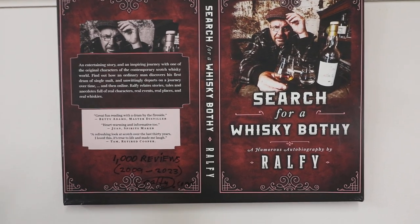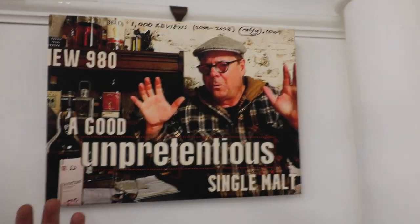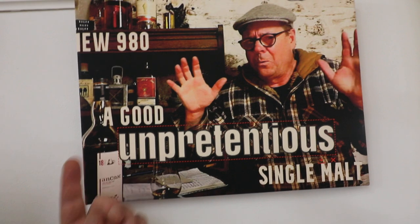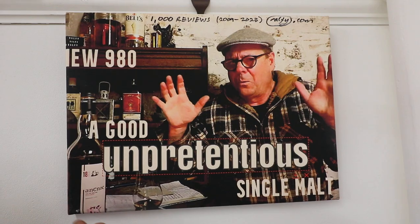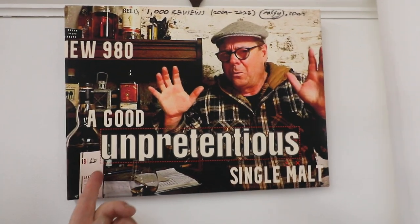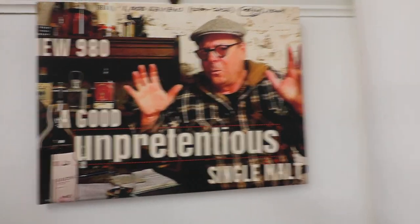Talking of book covers, here is the complete file of the final edition book cover, 'Search for a Whiskey Bothy', which I uploaded to Amazon for publication. The next picture is basically a file shot I use for the little thumbnails in a video — I've even still got it kind of bordered before I click confirm. This is for review 980.